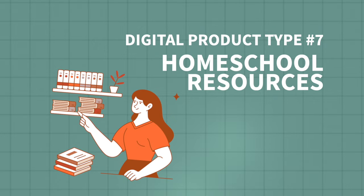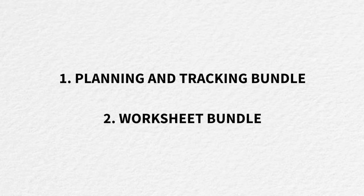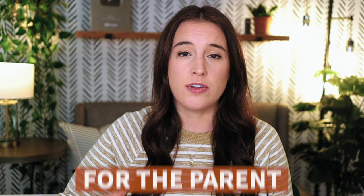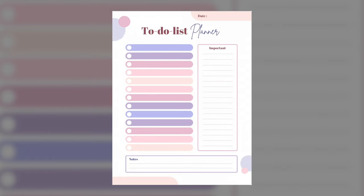Next: homeschool resources, either as templates or instant download final files. These are often sold in bundles, with two main types in high demand. The first is a planning and tracking bundle — geared toward the parent or homeschool teacher for productivity and organization. This can include a printable homeschool planner with daily and weekly planning pages, a year-long calendar, a reading tracker, grade log, unit study preparation sheet, weekly lesson plan, and to-do list. The bundle can be as large as you want.